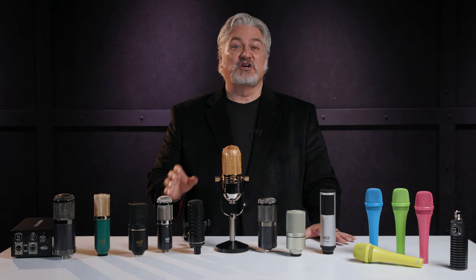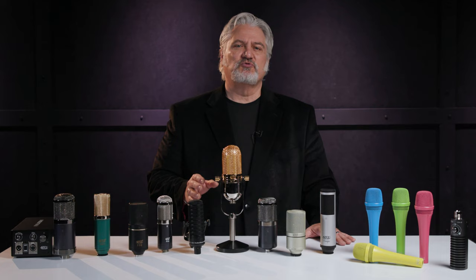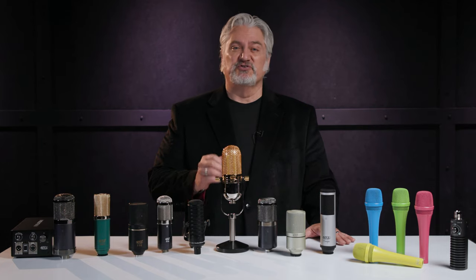MXL Microphones is a professional audio division of Marshall Electronics, which was founded in 1980 by electrical engineer Leonard Marshall, who still owns and operates the company today. Leonard Marshall discovered Mogami cable in Japan in the mid-1980s, and around 1985, he began manufacturing Mogami cable assemblies for professional studios.